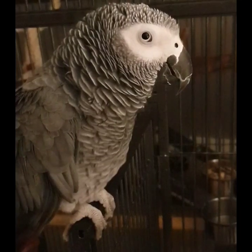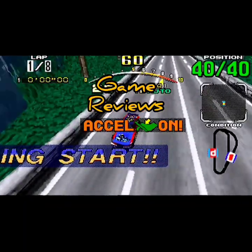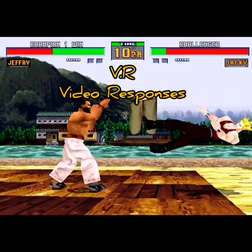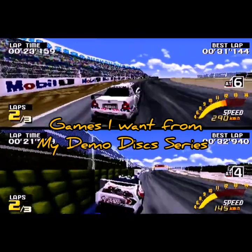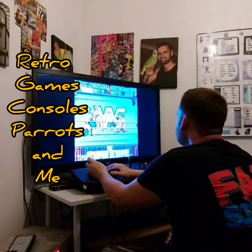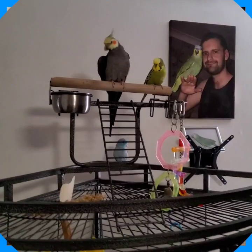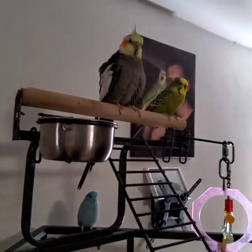Welcome back everyone to Game Zone Bird Room. And of course it's not the Game Zone Bird Room without all the birds.